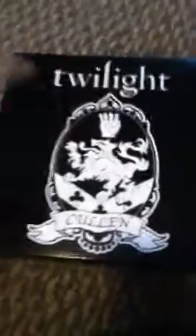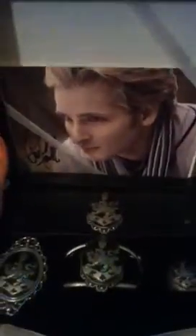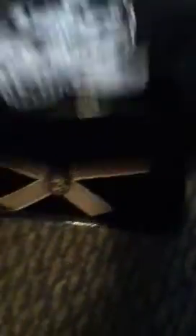The next thing that I got was finally the Twilight Cullen crest prop replica jewelry set. This is the first one that came out — it has just only five items, and it has the Peter Facinelli signature. So that's pretty cool; I had a hard time finding this one.